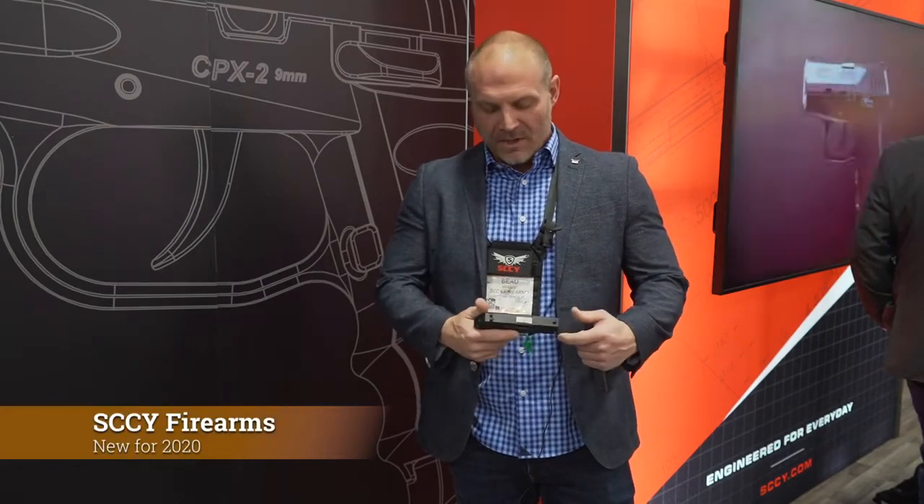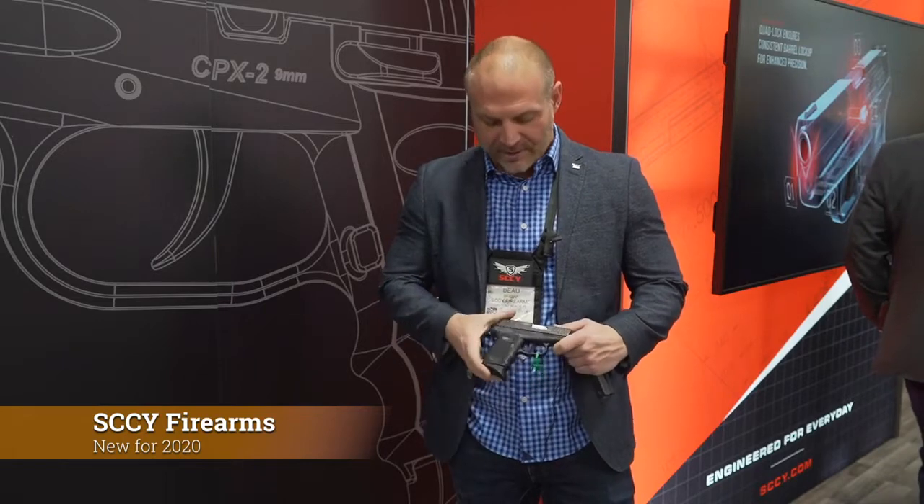Hi, I'm Bo Hickman with SCCY Firearms, and we're here at SHOT Show 2020 with Media Lodge. We're excited to introduce our first entry into the striker-fired market with our DVG-1 pistol lineup.